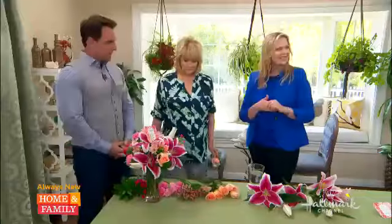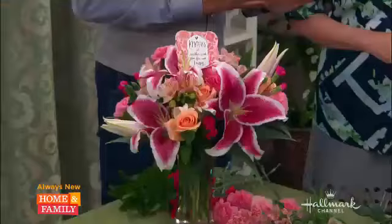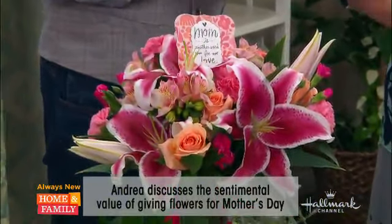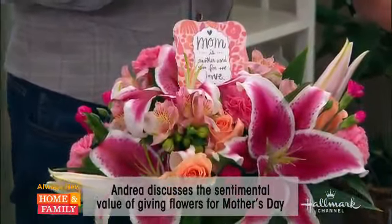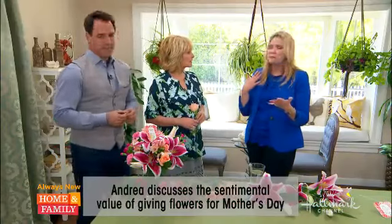Mother's Day is right around the corner, so let's talk about why flowers are the perfect gift to give Mom. Flowers just capture such an emotion — they're very touching. Just think about a time in your life when you've given or received flowers and how did it make you feel? Happy, joy — like someone went out of their way to be really thoughtful for you. By the way, this smells beautiful. They do smell beautiful.